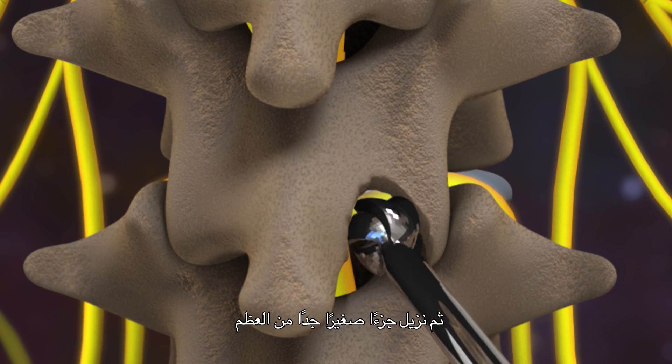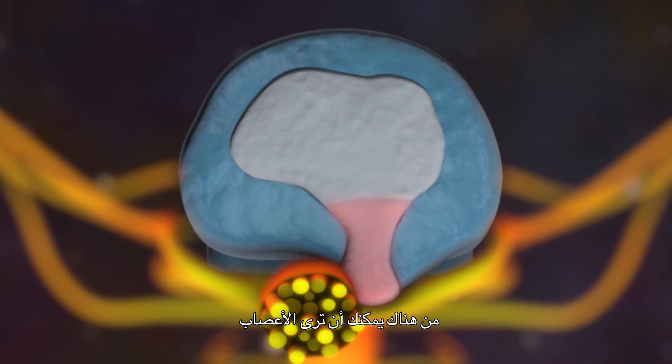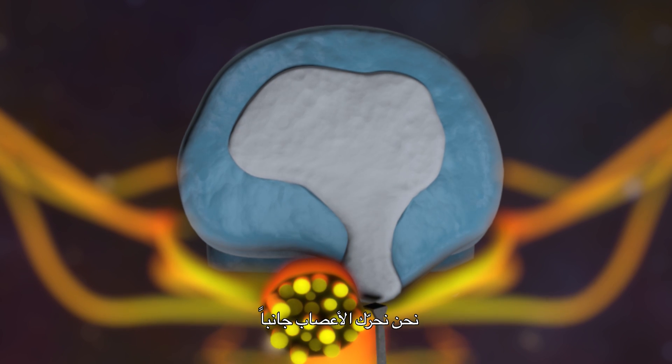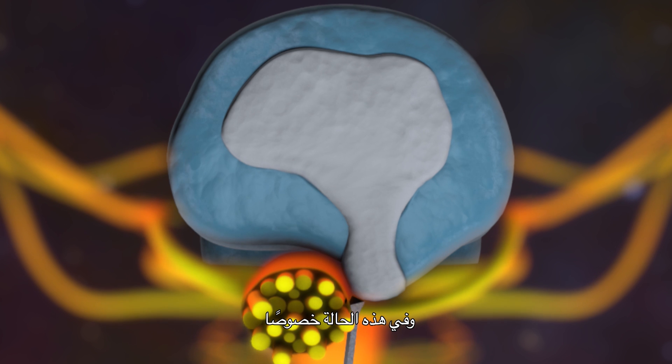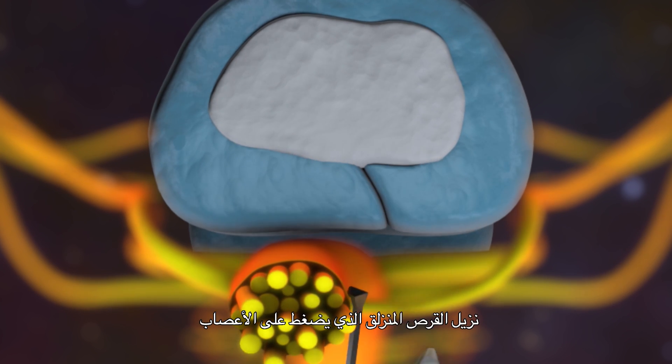We make a small incision and we remove some of the muscle that is covering the lumbar spine and the bones. Then we remove a very small portion of the bone. From there you can actually see the nerves. We move the nerves over and take the disc that's basically herniated and compressing on the nerves. So by removing the bone we give the nerves a little bit of space, and by removing the disc we take the pressure off of the nerves that are being compressed by that disc.